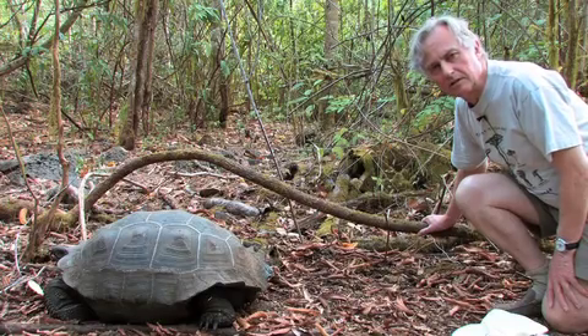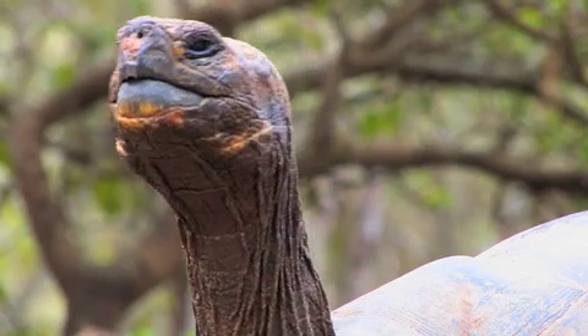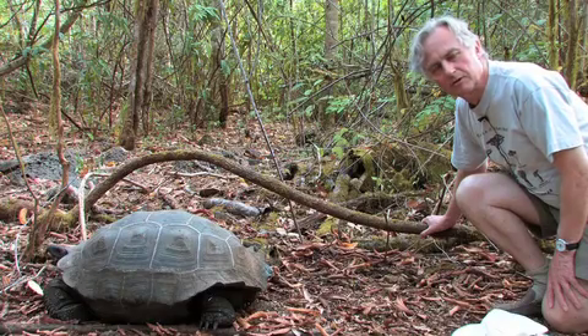When Darwin visited the archipelago, he was told by the Lieutenant Governor that he could tell which island the tortoises came from just from looking at their shells. And this must have been one of the things that gave Darwin a clue.